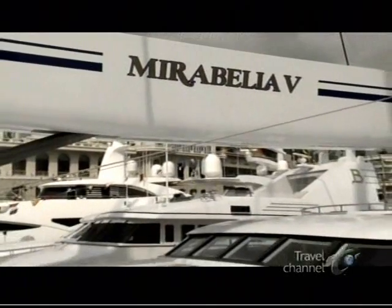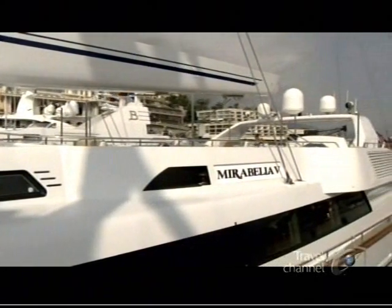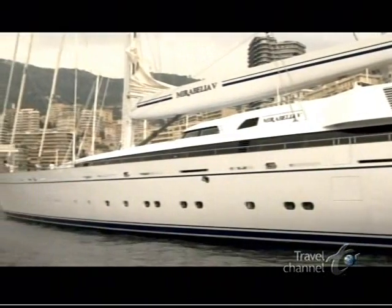It's here where we met up with Mirabella 5. One of Mirabella's biggest achievements is that she has all the spunk and power of a sailboat, with the size and accommodations of a luxury motor yacht. Let's check out the interior.